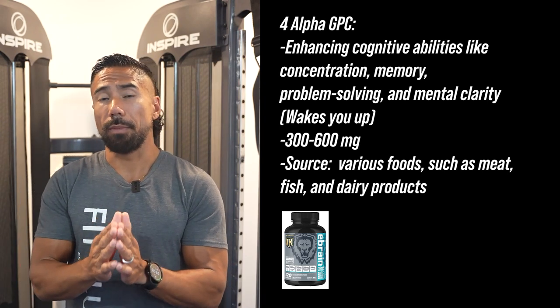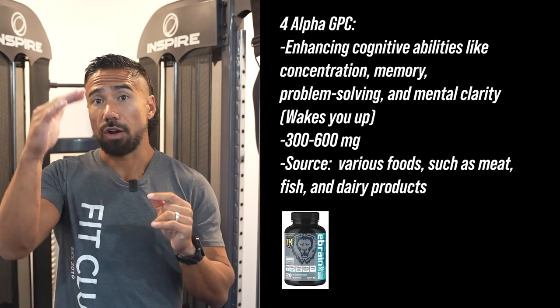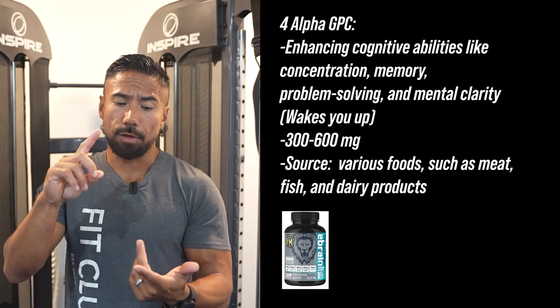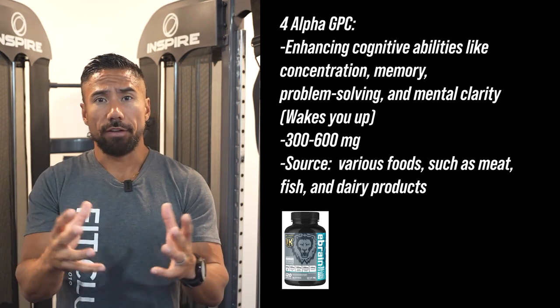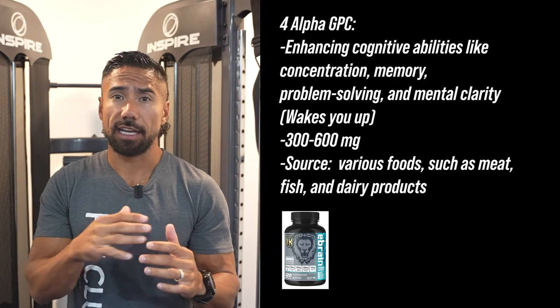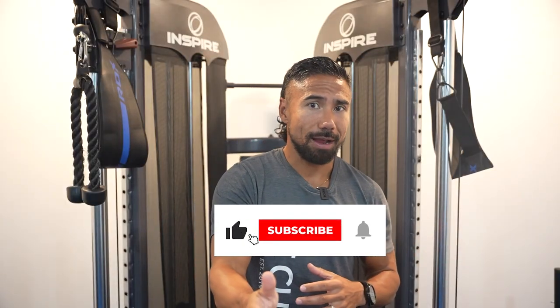The only supplement I've found that contains all of these ingredients is from Iron Kingdom — I think it's called the E-Brain. It has all the brain fuel ingredients except caffeine, but it covers everything you need to help your nerves, clear brain fog, improve focus, and support memory. I have no promotional deal with them — it's just the only one I've found with all these ingredients, and I personally take it every day. If you like this video, give it a like and hit subscribe. Members, let's get the belly burn going. Non-members, check us out at www.fitclub.fit to get started.